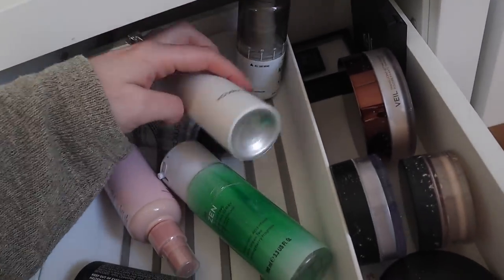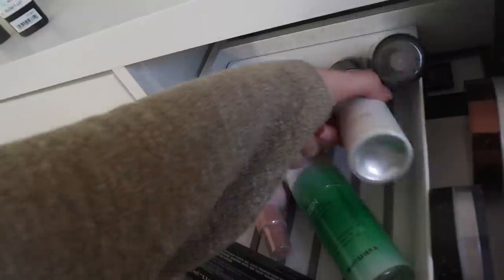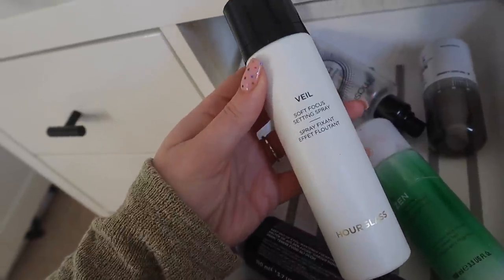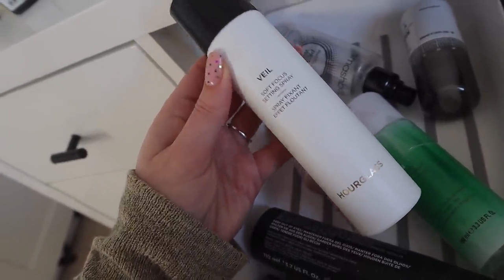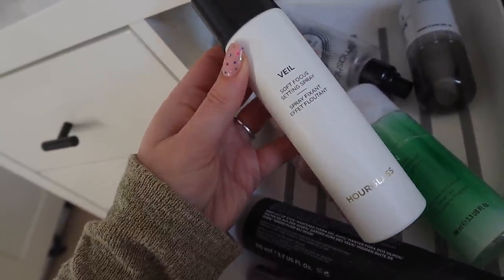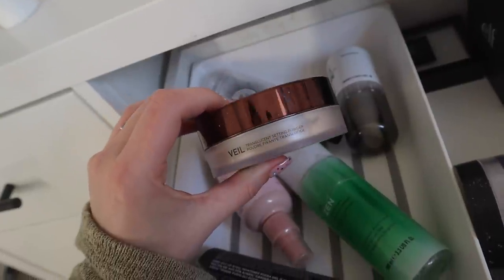Moving on to sprays — setting sprays and primer sprays — and then I have some powders. I've had this for ages and I've been meaning to do a video on it because I can't really understand it truthfully. This was really disappointing; I only tried it a couple of times. It was sent to me from Hourglass and it's incredibly expensive. A soft focus setting spray sounds like exactly what I would want, but I really didn't like it. And with that in mind, let's also try the Hourglass Veil Translucent Setting Powder again. Don't get me wrong, it was really exciting to be on the Hourglass PR list, but I just wasn't wowed by anything they sent me.